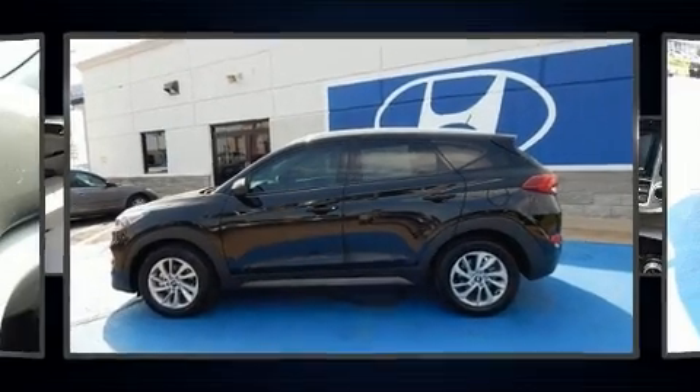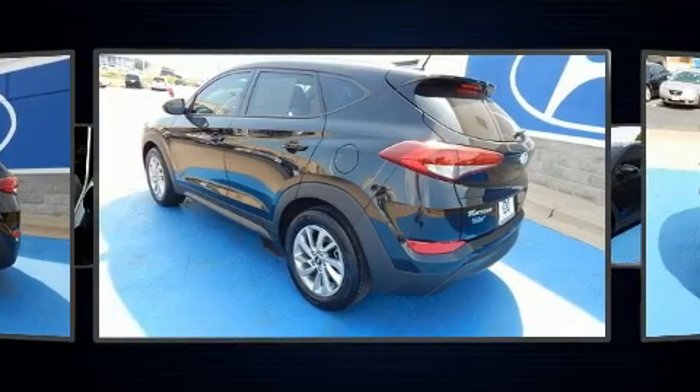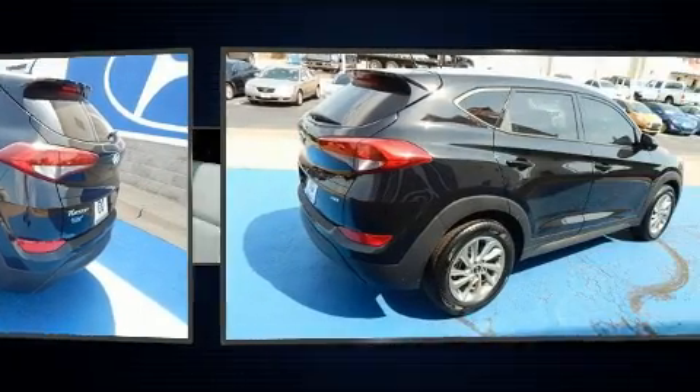Here's a great deal on a 2016 Hyundai Tucson. With just over 15,000 miles on the odometer, this four-door sport utility vehicle prioritizes comfort, safety, and convenience.